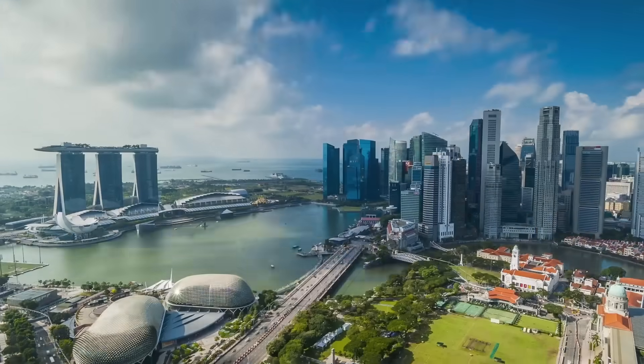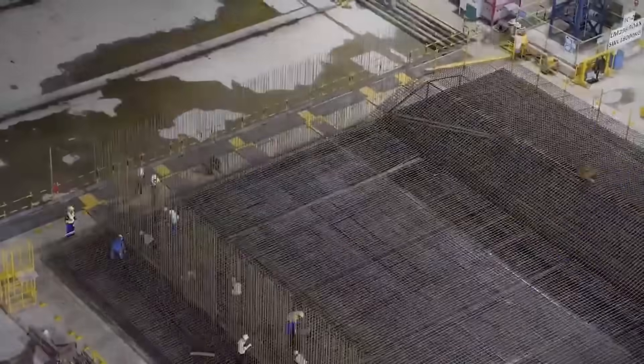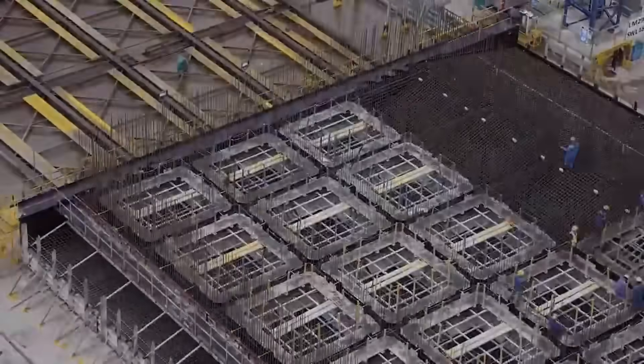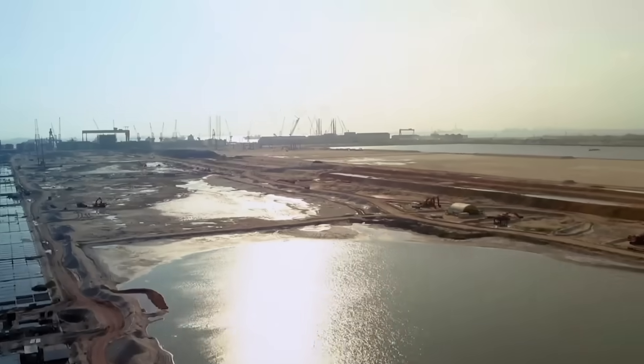But why is Singapore going to such extraordinary lengths? And how are these giant concrete boxes helping solve the country's biggest challenges, from limited space to rising competition in global trade? Let's find out.